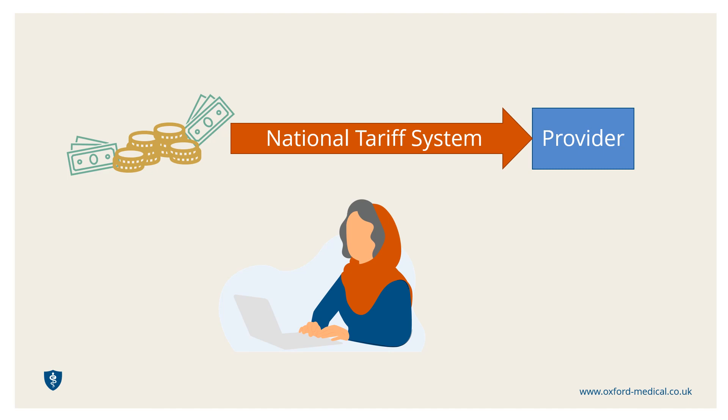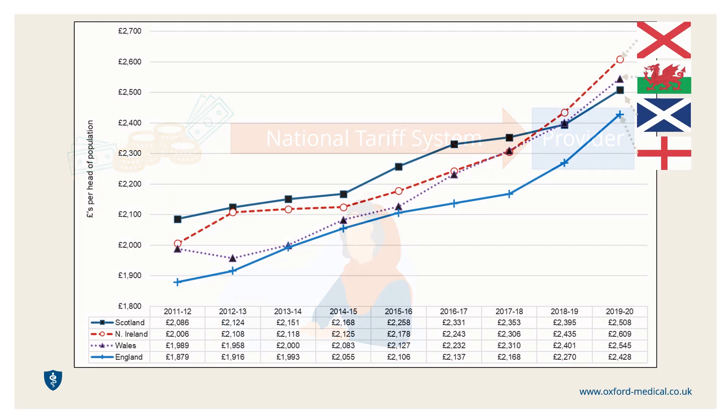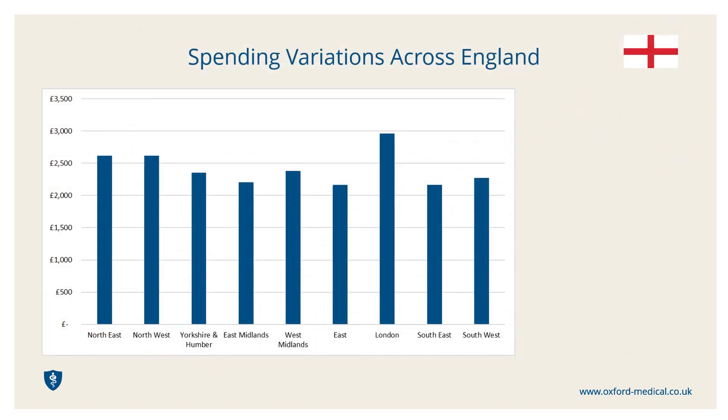The money dedicated to healthcare has been steadily increasing over the years, and as you can see from this graph, the average amount spent per head varies across the UK. Spending per head has been consistently lower in England than in the other home nations. This information can inevitably become another political bone of contention — is this fair? Who is getting it right and who is getting it wrong? Taking a more detailed look at spending across England, we can see that there are clear and significant variations from one region to another.